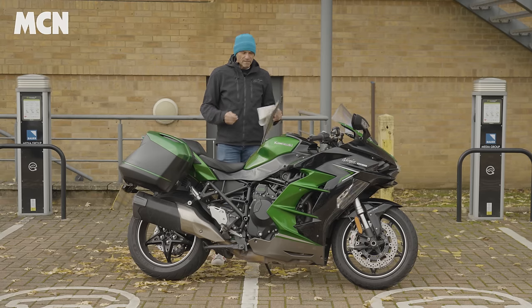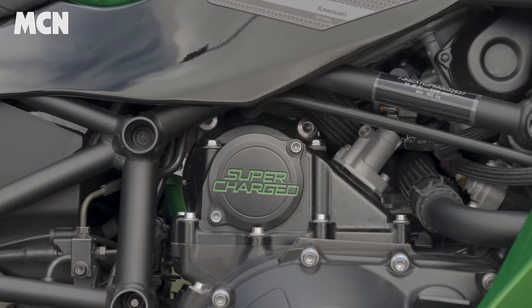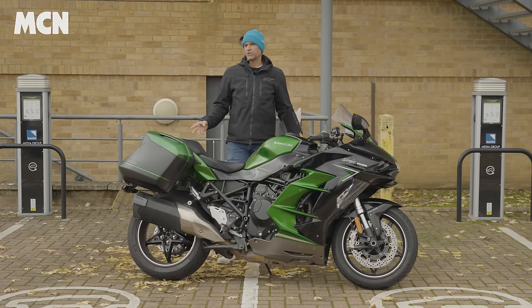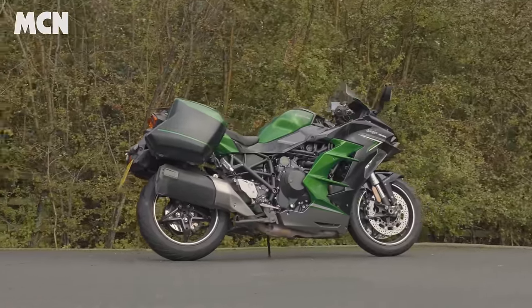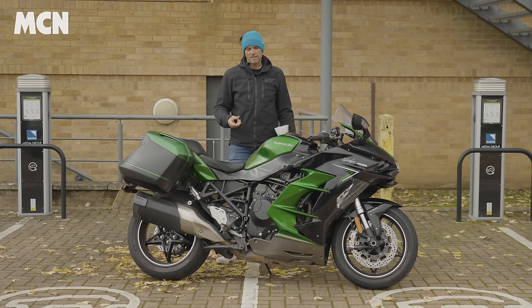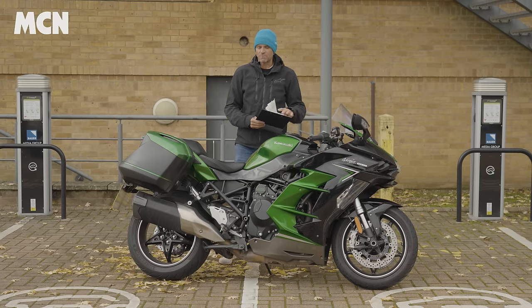Number two on my list is the kudos of the supercharger logo, which is a real conversation starter. This bike is supercharged — it's a milder version of the original H2, which was a fiery super-sport supercharged bike, whereas this is more of a tourer. But the supercharger is a talking point; people come and look at the bike, and as soon as they see the supercharger logo it opens up a whole conversation, which is really cool.